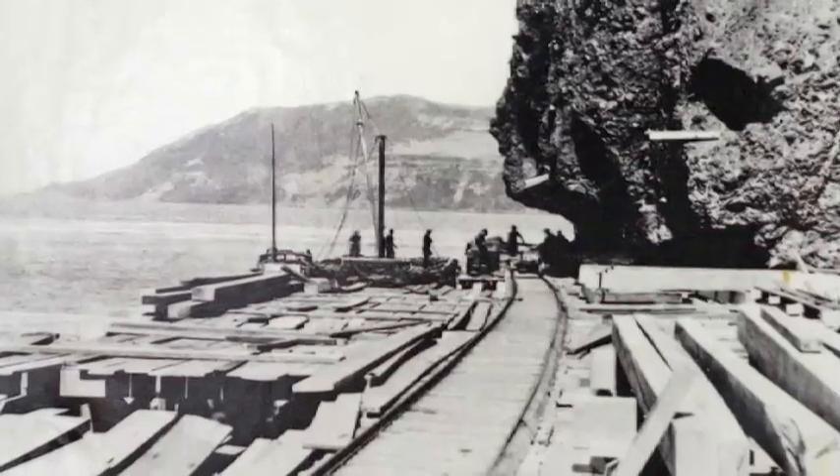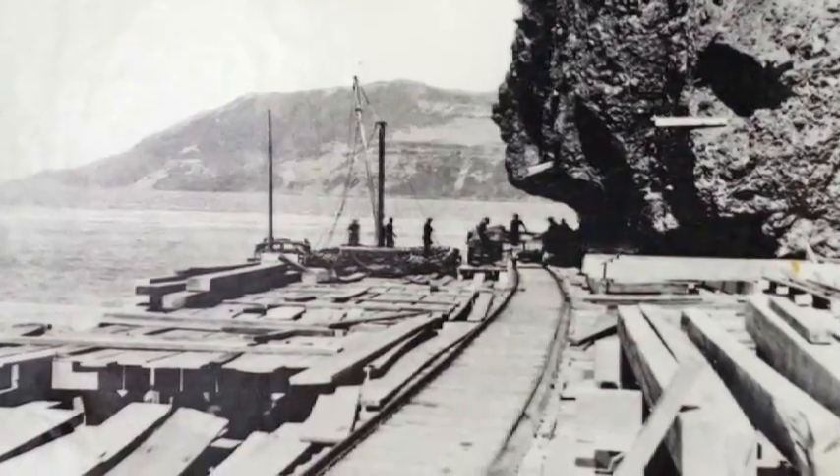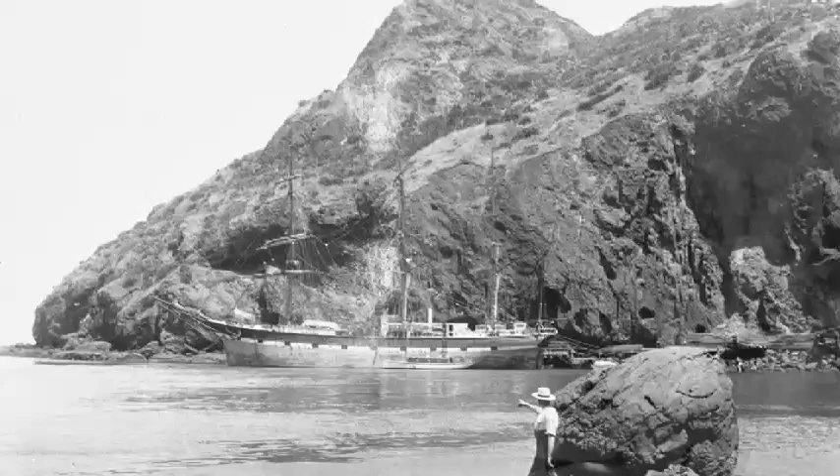Back then it was easier to travel by sea, and Onehunga was only an hour away, making the harbour route the best way to bring in supplies.